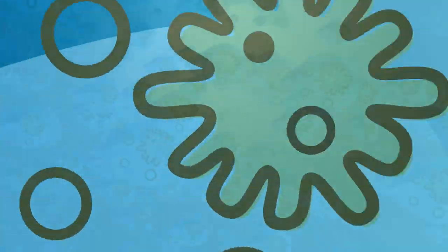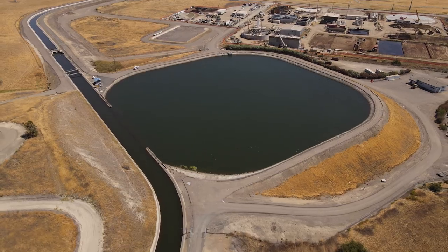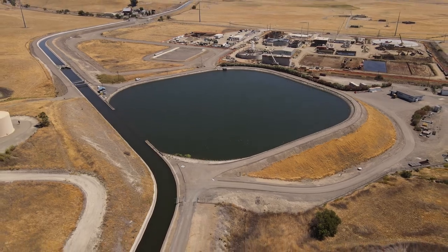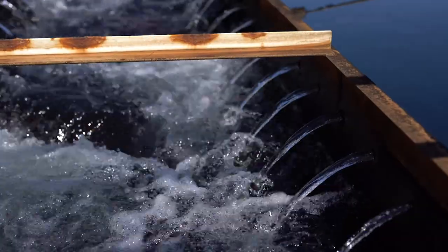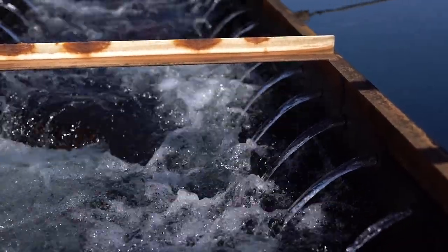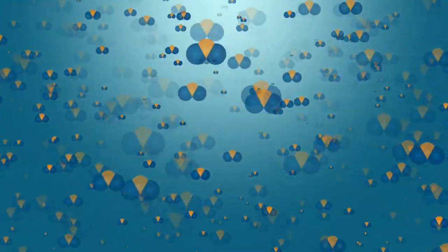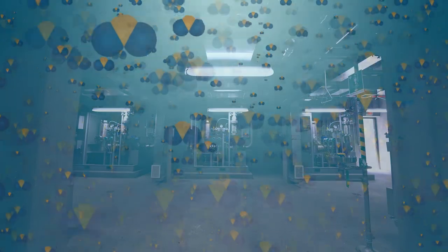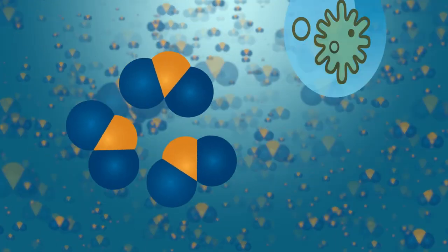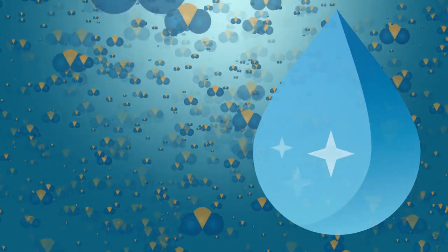Meanwhile, untreated surface water comes into our plant, and it may contain contaminants like bacteria and viruses. Algal blooms tend to grow in surface water exposed to sun, giving water an earthy or musty taste and odor, which ozone gets rid of. The supercharged ozone is injected into the water as a gas in the water contactor tanks at our state-of-the-art water treatment facility. The ozone seeks out and destroys contaminants in the water with fewer byproducts left behind by other disinfectants.